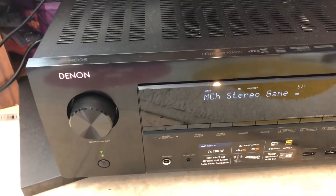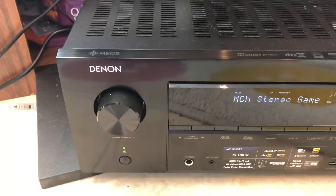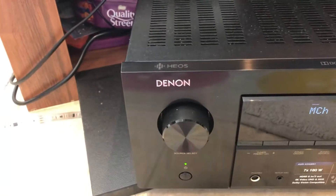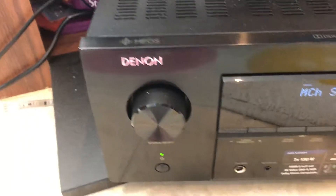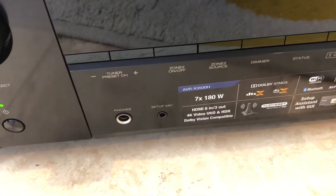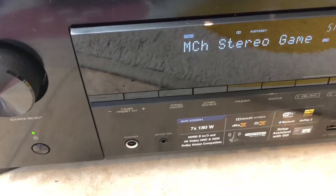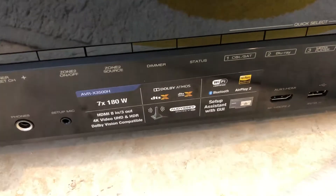Hi everyone, this is George back with another video. This is my Denon — I bought it from Richard Sound — and this is the X3500H Denon receiver with Dolby Atmos, DTS:X, and DTS as well.